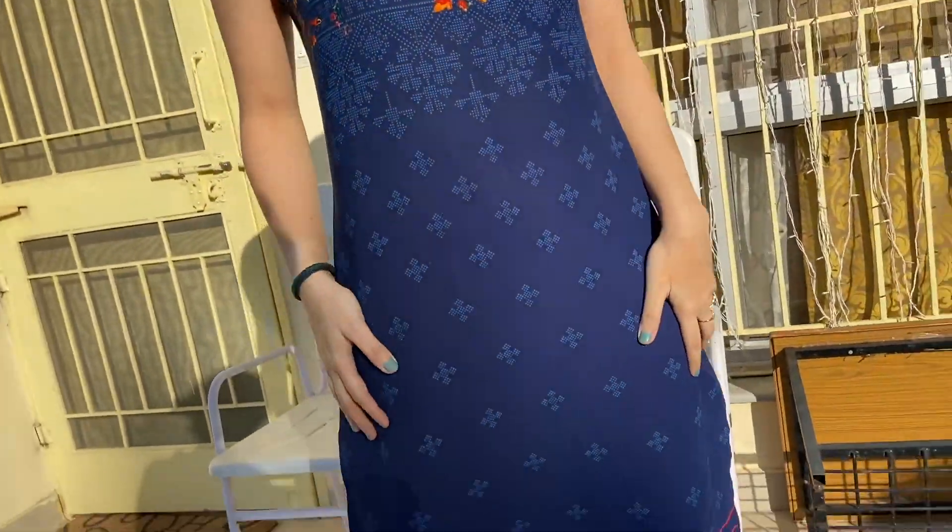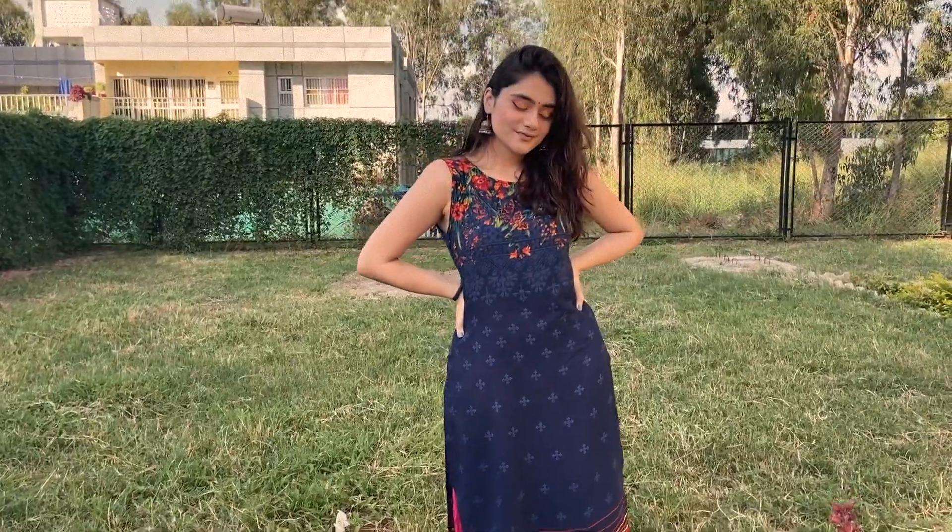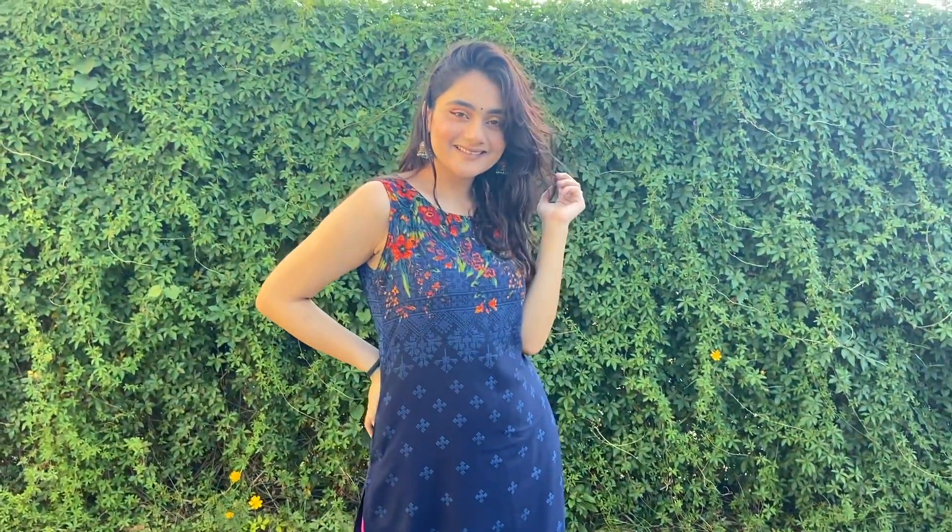So this is the very first kurti that I got from Myntra. It is from a brand called Vishud and it is a very easy breezy and very light kurti to wear. I've worn it several times to my office. I don't think it is still available on Myntra but you can definitely check out some other kurtis from this brand.